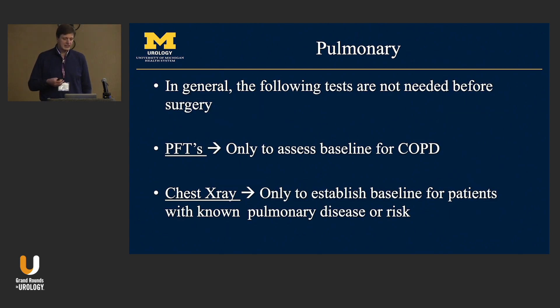PFTs and chest x-rays are not helpful as general screening tools. PFTs are really only useful to track baseline status when there's a known impairment — for example, in someone with COPD — but they're not good screening studies for anesthesia risk or perioperative morbidity. Similarly, chest x-ray is good to establish a baseline for people with known disease, but it's very uncommon to pick up something that changes the course of surgery as a routine screen.